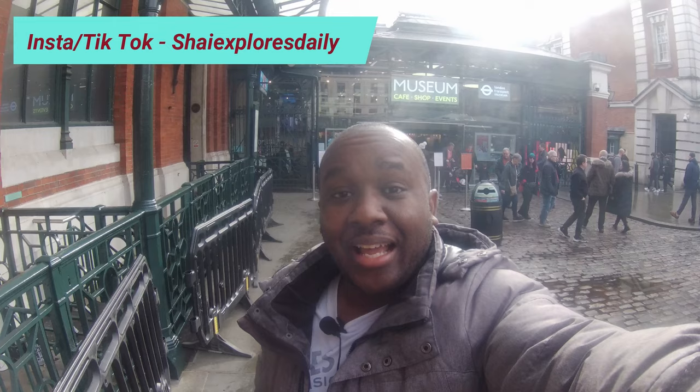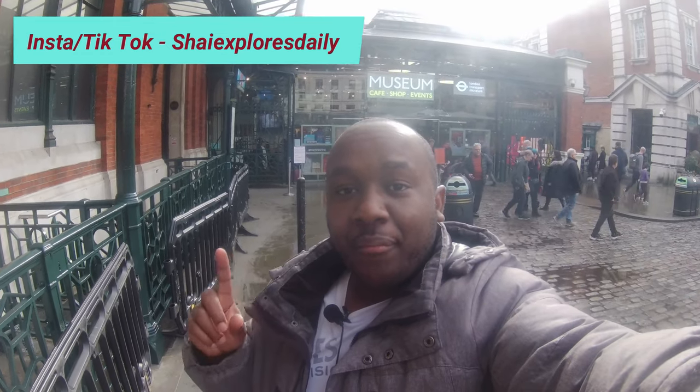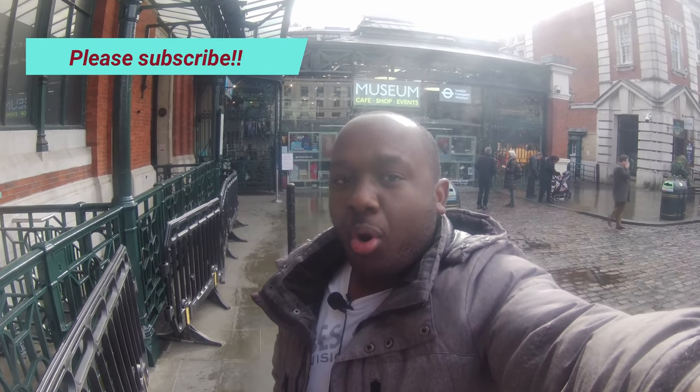Welcome back to the channel, welcome back to Shay Explores Daily. Today I've got another museum for you — this time it's the London Transport Museum. I'm going to have a look, see what's going on inside. If you like it, please don't forget to like, comment, share and subscribe. We're on the road to two and a half thousand subscribers — let's go and explore.